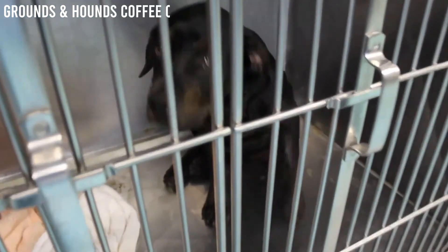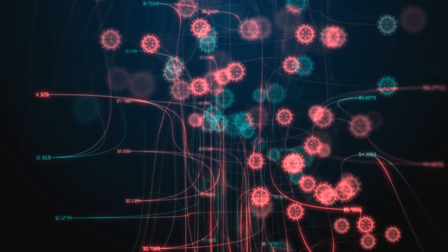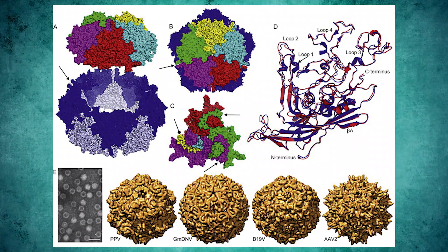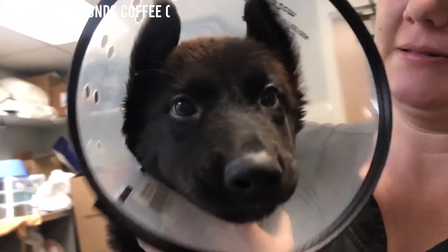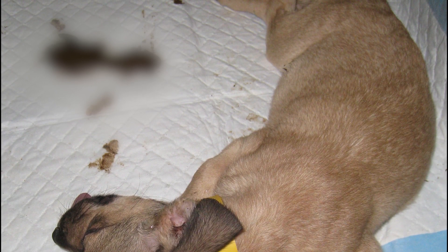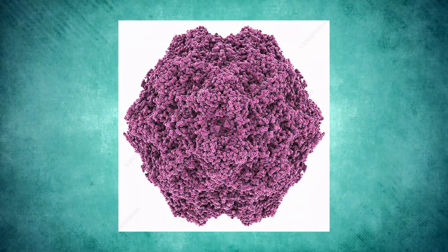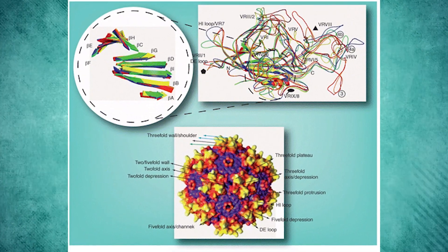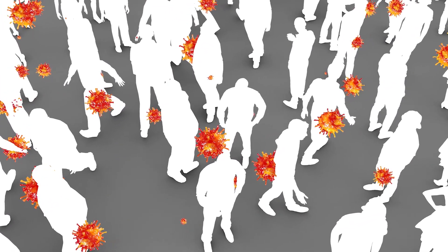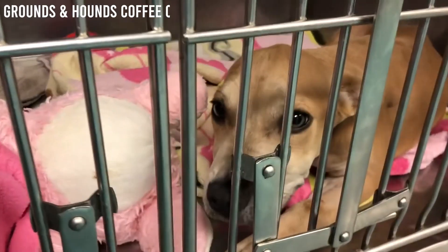Scientifically known as canine parvo virus (CPV), it is a highly contagious and potentially deadly virus that primarily affects dogs. It belongs to the Parvoviridae family, a group of small, non-enveloped viruses known for their ability to cause disease in various animal species. CPV is a single-strand DNA virus, carrying its genetic information in a single DNA strand, with a simple structure consisting of a protein shell called a capsid. The virus is incredibly stable in the environment and can survive for extended periods, even in harsh conditions, which contributes to its capacity to spread and cause outbreaks.